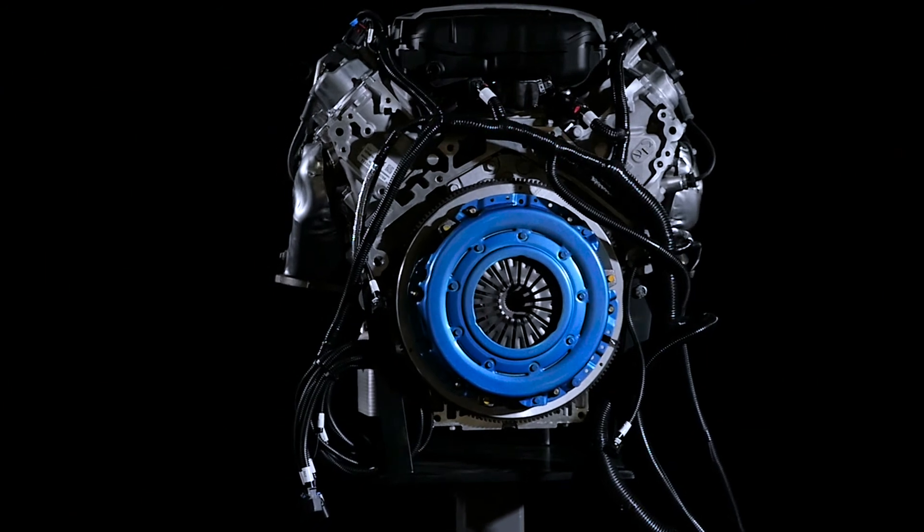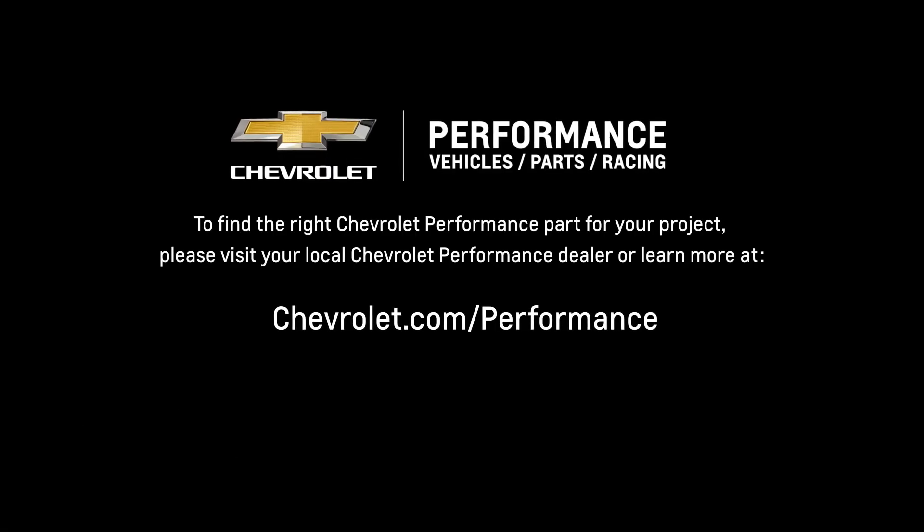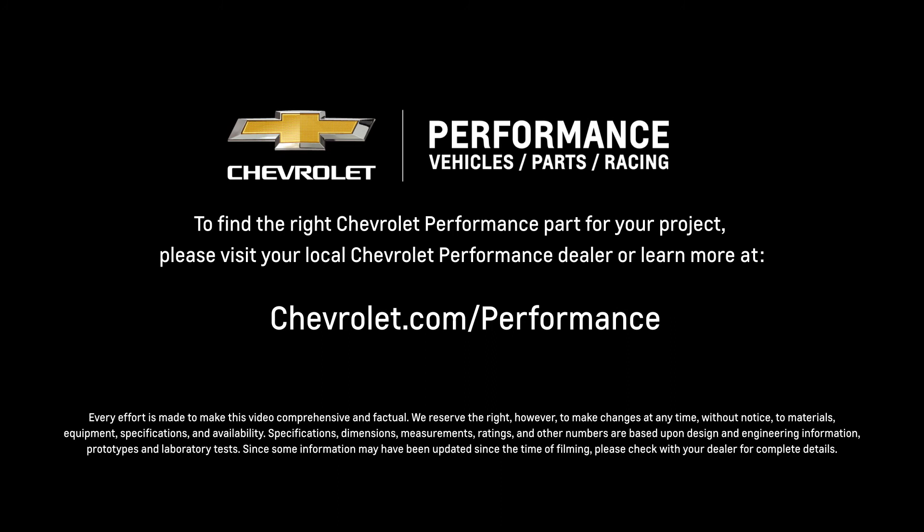I hope this quick look at the Chevrolet Performance manual clutch components helped you learn a little bit more about how they might be a perfect fit for your project. If you're ready to get started today, please visit your local Chevrolet Performance dealer or learn more online at Chevrolet.com/performance.